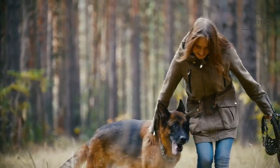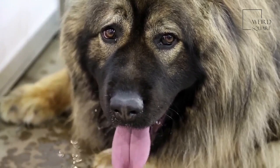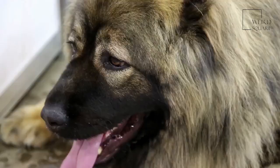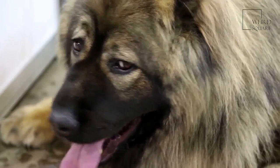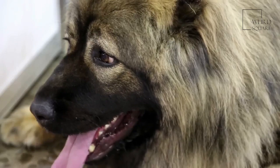Ibizans may be wire-haired or smooth-haired, with wire-haired Ibizans being less common than their smooth-haired counterparts. The coat is red and white with light tan noses, ears, rims around the eyes, and pads on the feet. The breed has a very athletic-looking build with easily recognizable upright ears, a long neck, and a long, narrower head.